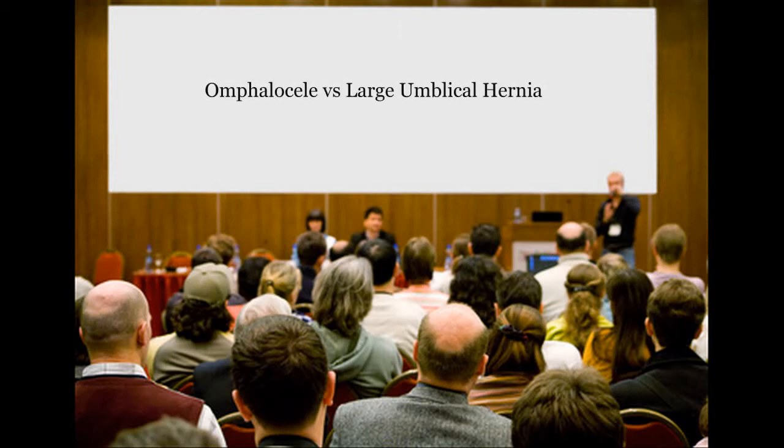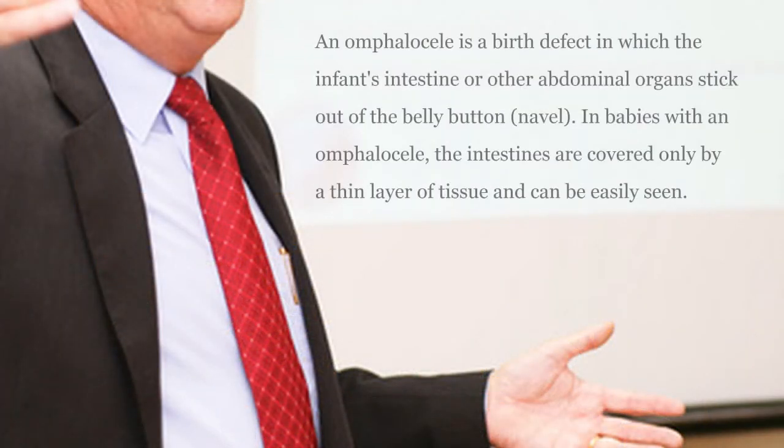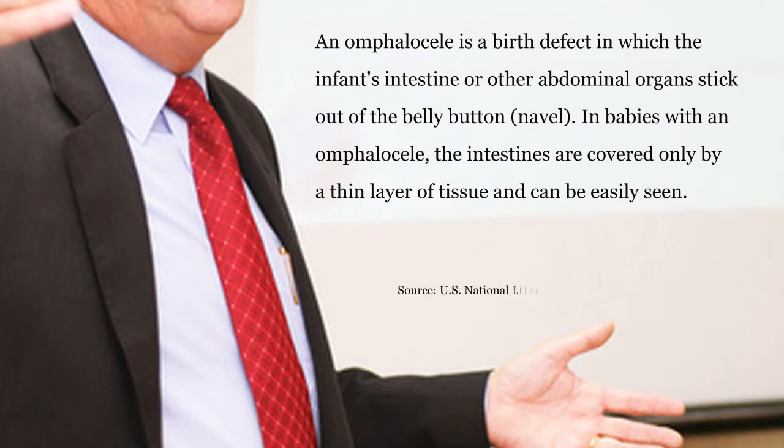A large umbilical hernia — can that sometimes be misdiagnosed as omphalocele? A very large umbilical hernia may actually be a missed omphalocele, or what we refer to as a covered omphalocele, one in which the sac is actually covered by skin. There are also very small omphaloceles, which we refer to as hernias of the cord, which look to a degree like a very large umbilical hernia.